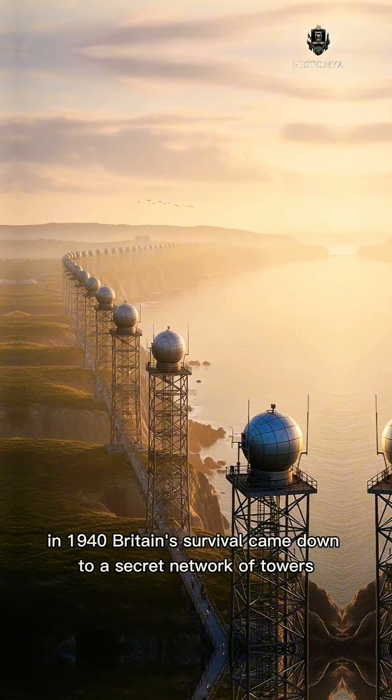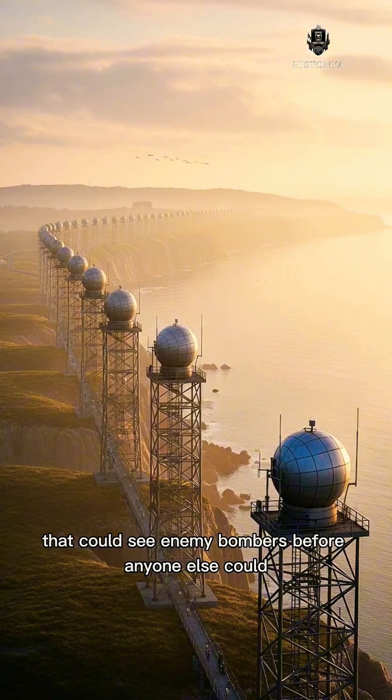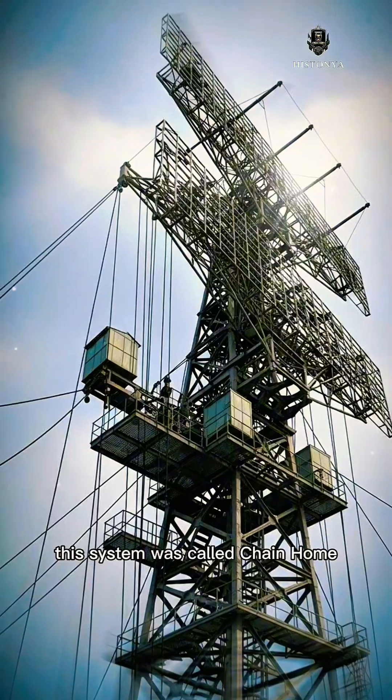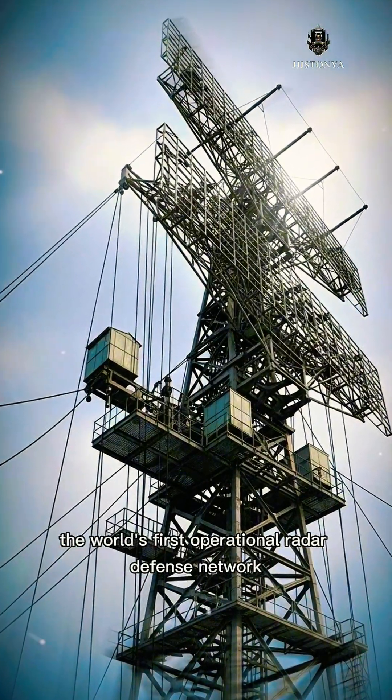In 1940, Britain's survival came down to a secret network of towers that could see enemy bombers before anyone else could, long before the Luftwaffe even crossed the channel. This system was called Chain Home, the world's first operational radar defense network.